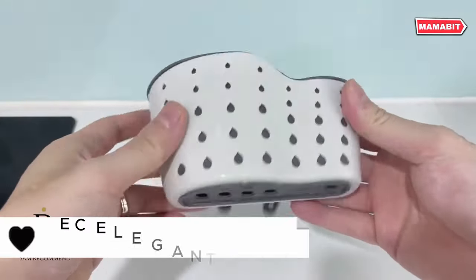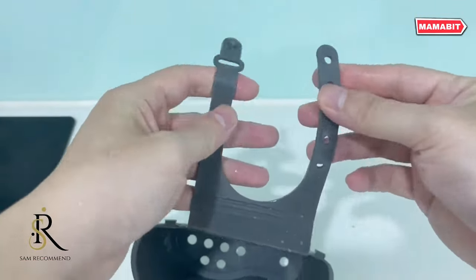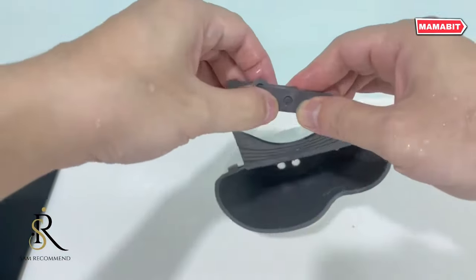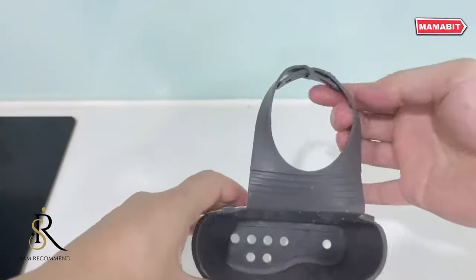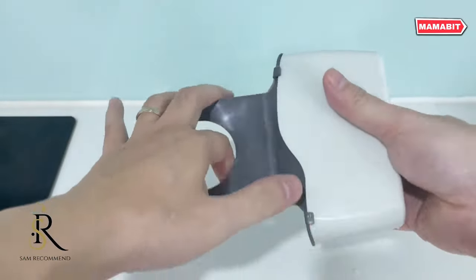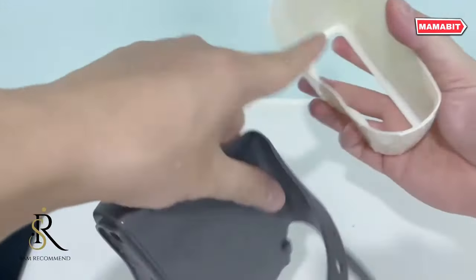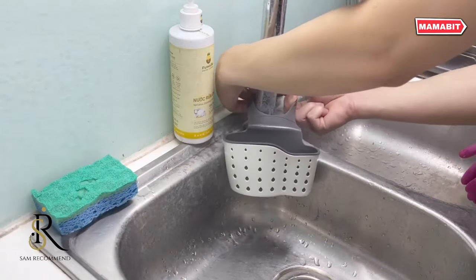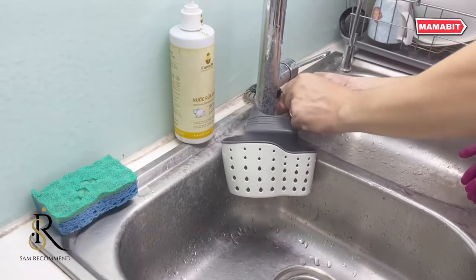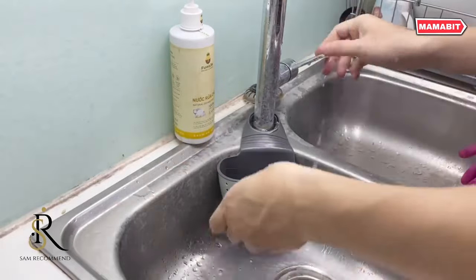Declutter your sink area with the Smart Kitchen Sink Caddy. This versatile organizer keeps cleaning essentials within easy reach. The flexible construction withstands daily use. Clever drainage holes in the base prevent water accumulation, keeping your sponges and brushes dry between uses. The adjustable neck strap ensures a perfect fit on any faucet size. From sponges to scrubbers to drain stoppers, this caddy neatly corrals all your sink accessories in one convenient spot. Its versatile design isn't limited to kitchens.